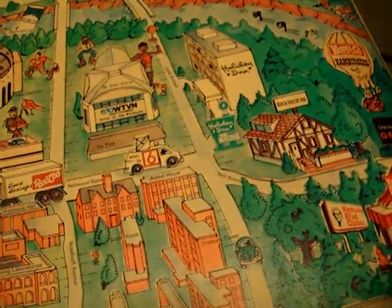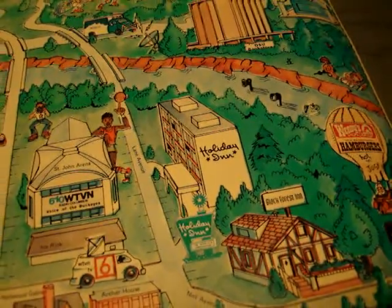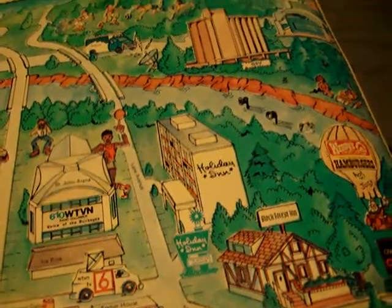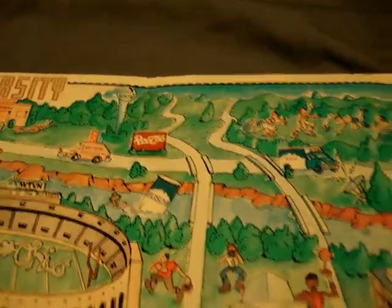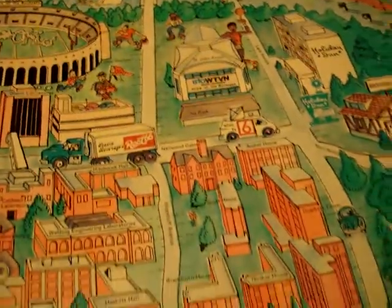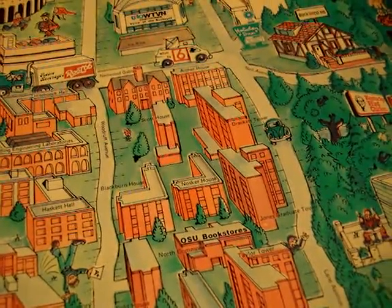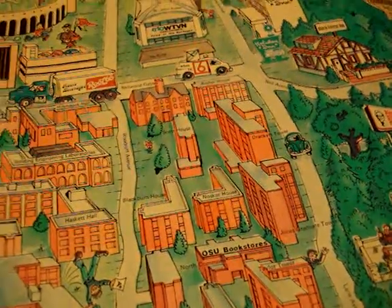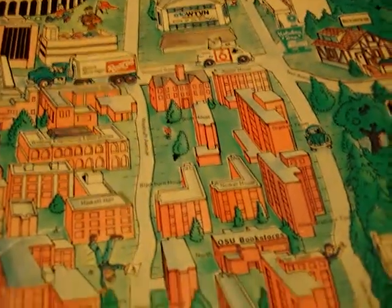Let's go over to North Campus. That Holiday Inn should be pretty recognizable. Man, I don't even know if West Campus was developed yet for this map. This would be the site of the North dorms. The business college wouldn't be here yet because it was still in Hagerty Hall back in the 80s.